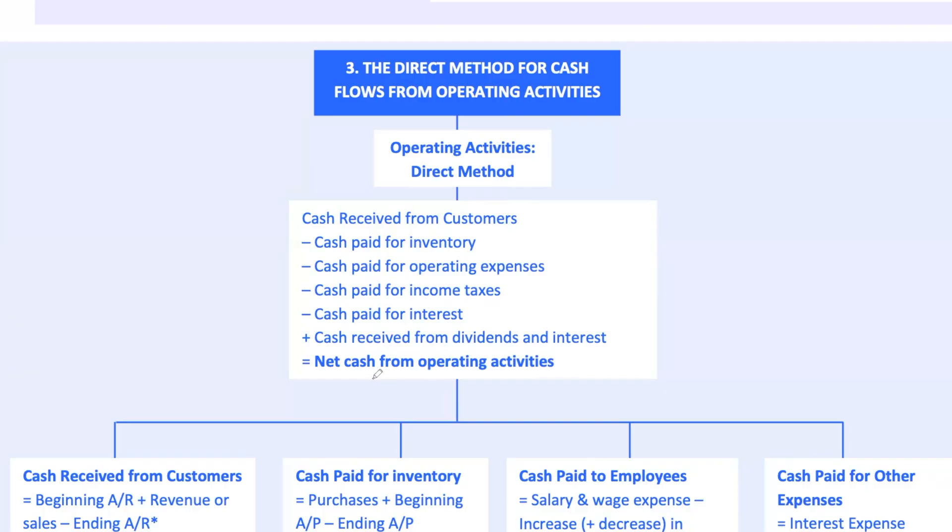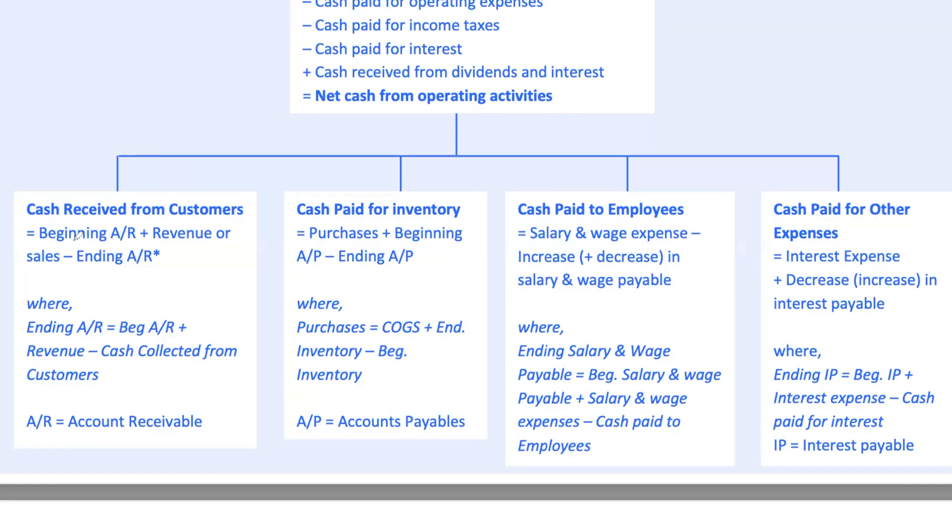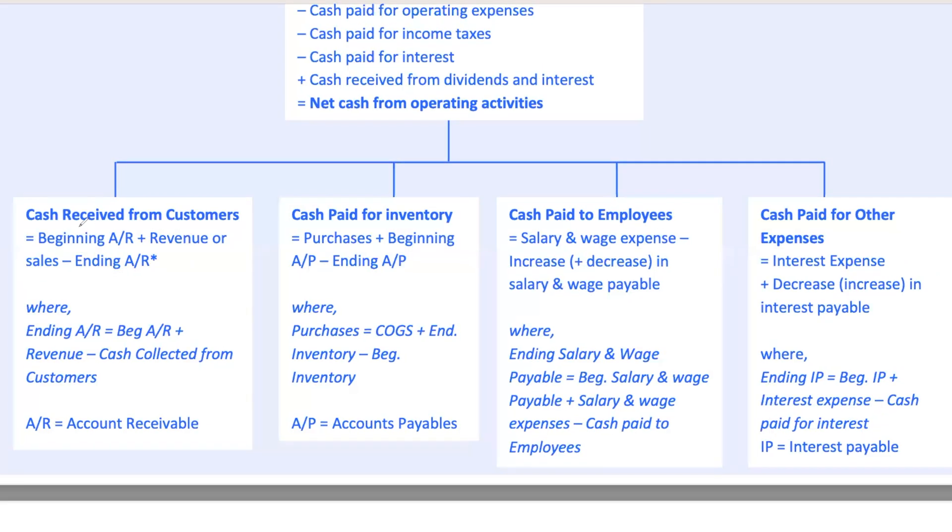How do we figure out cash received from customers using the direct method? Start with beginning accounts receivable, add in revenue or sales, and subtract ending accounts receivable. For example, if your company starts the year with $50,000 in accounts receivable and makes $200,000 in revenue, and by year's end accounts receivable drops to $40,000, then cash received from customers equals $50,000 plus $200,000 minus $40,000, which equals $210,000.